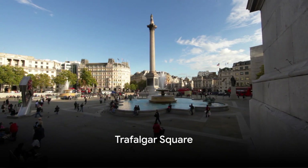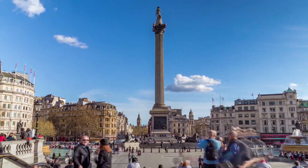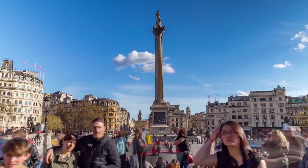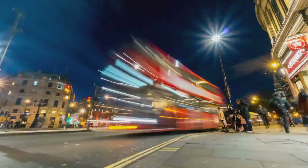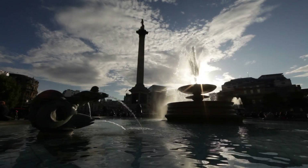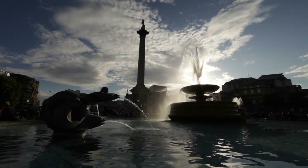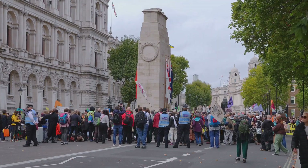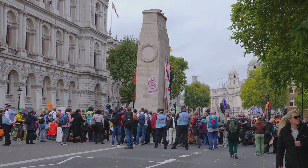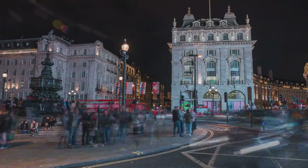Let's now head to the vibrant Trafalgar Square. A pulsating heart of London, Trafalgar Square is steeped in rich history dating back to the 13th century. It's named in honor of the Battle of Trafalgar, a significant British naval victory. Four plinths stand proudly at its corners, the most famous of which showcases Admiral Nelson's statue. Today, it's a lively hub where celebrations, demonstrations, and world-class art installations find a home. Trafalgar Square, where history and modernity coexist.